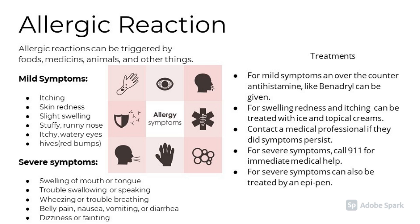Allergic reactions can be triggered by foods, medicines, animals, among other things. Mild symptoms of allergic reactions include itching, skin redness, slight swelling, stuffy or runny nose, and itchy, watery eyes.